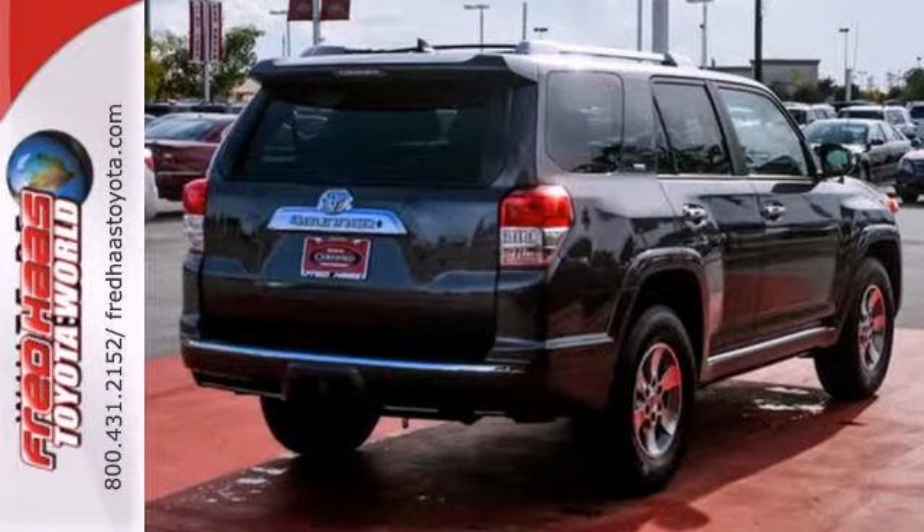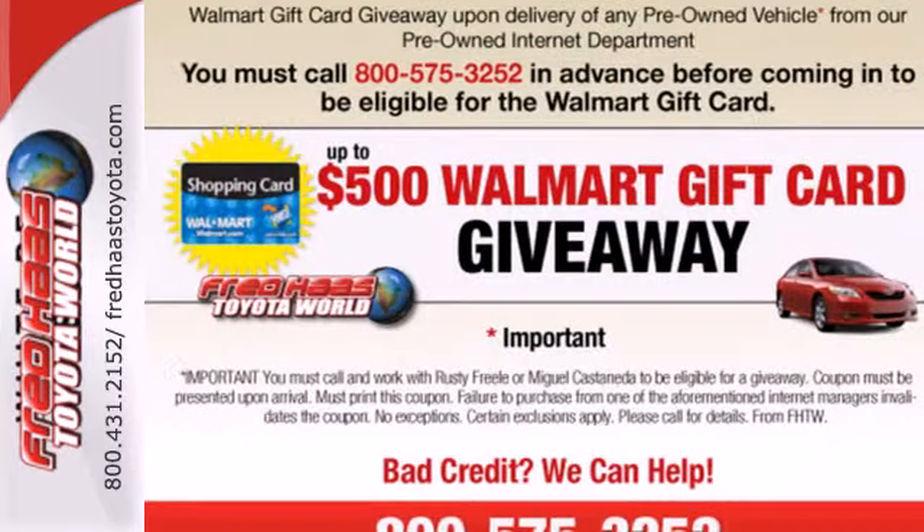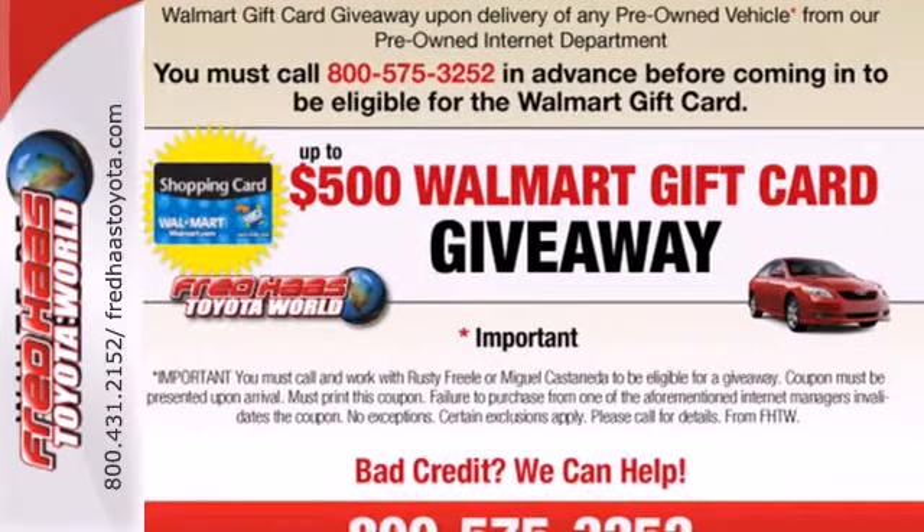But it has more than one natural habitat. Not only is the SUV comfortable off-road, but it has impeccable manners on the pavement.